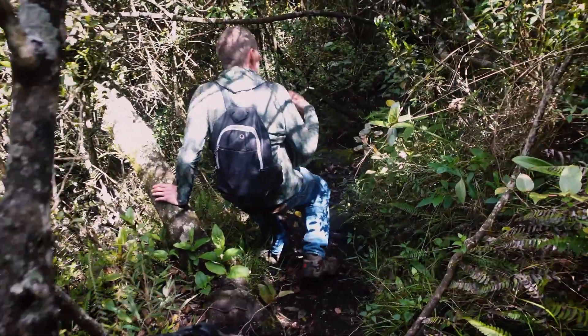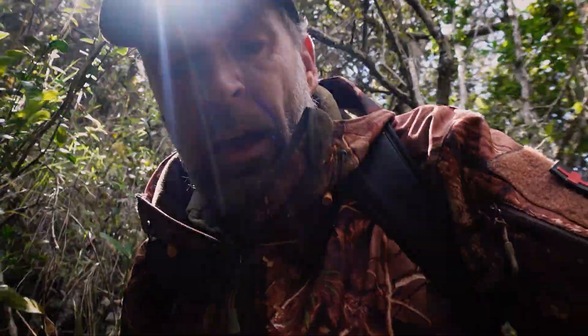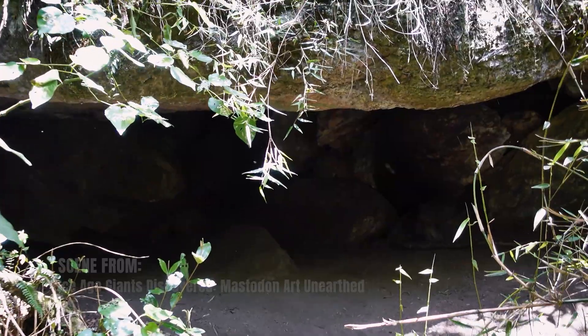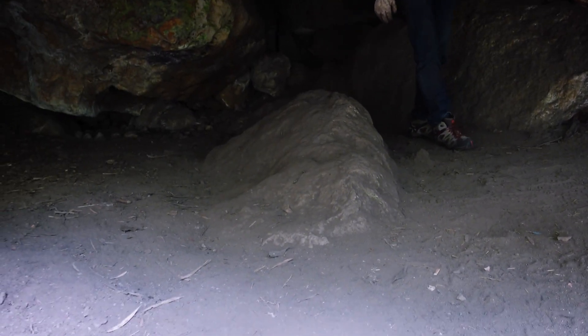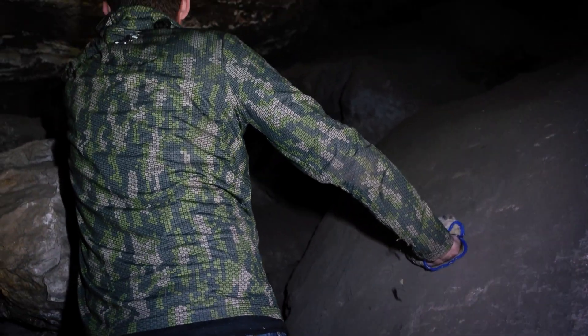We've made it into the second cave — you can actually stand up in here. There's a very central stone that looks like an altar in the cave. We're searching the ground for artifacts, sharpening lines from weapons, or tools that were sharpened into the rocks. The cave goes all the way up at the top, though climbing into the highest, darkest part probably isn't the wisest move.